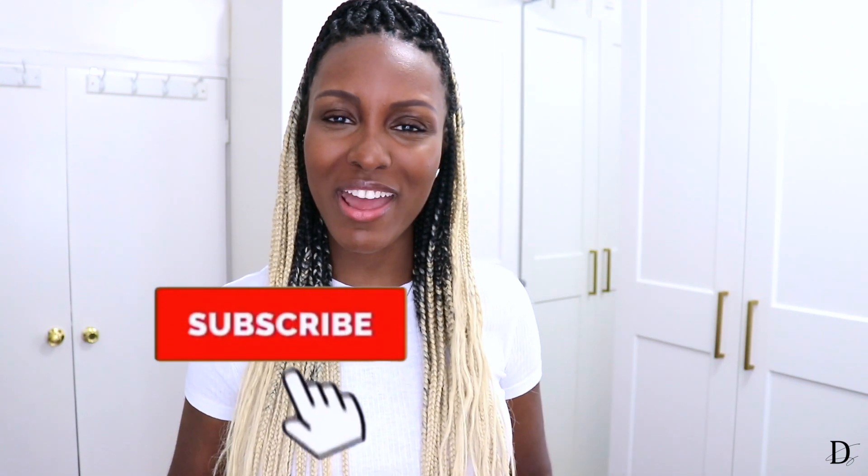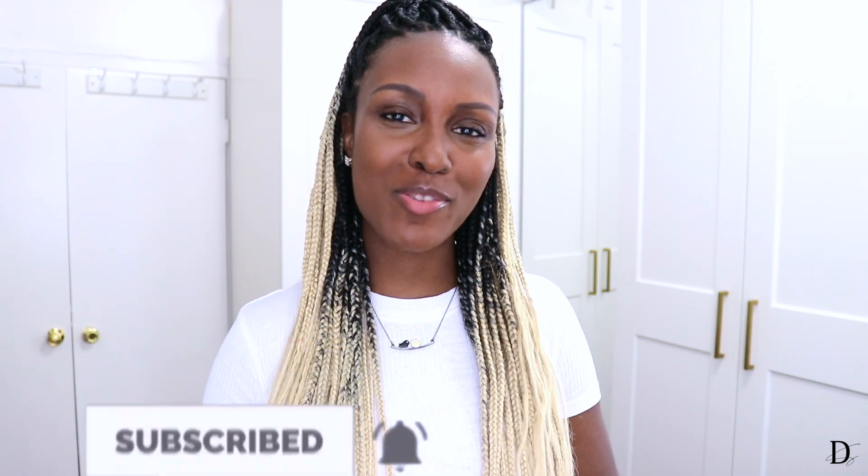If you're still here, go ahead and press the red subscribe button and join the family! While you're at it, turn on the bell notification so you're up to date anytime I post. Alright, we've got more belts to try on — let's go!